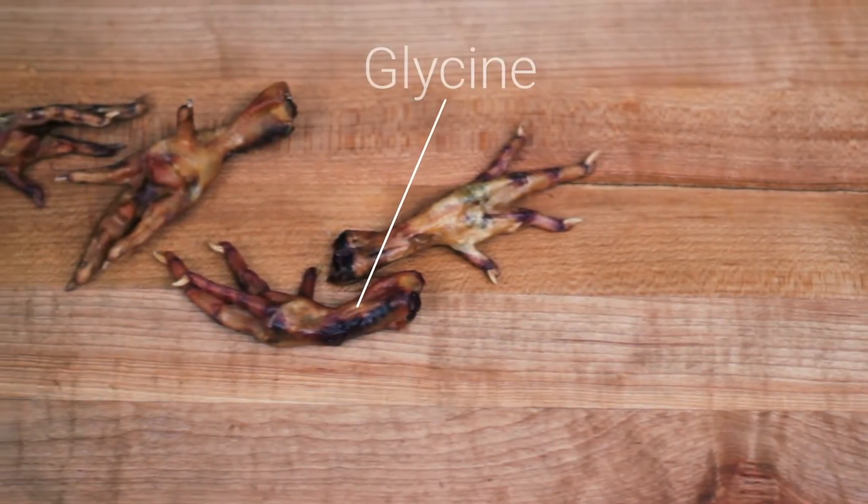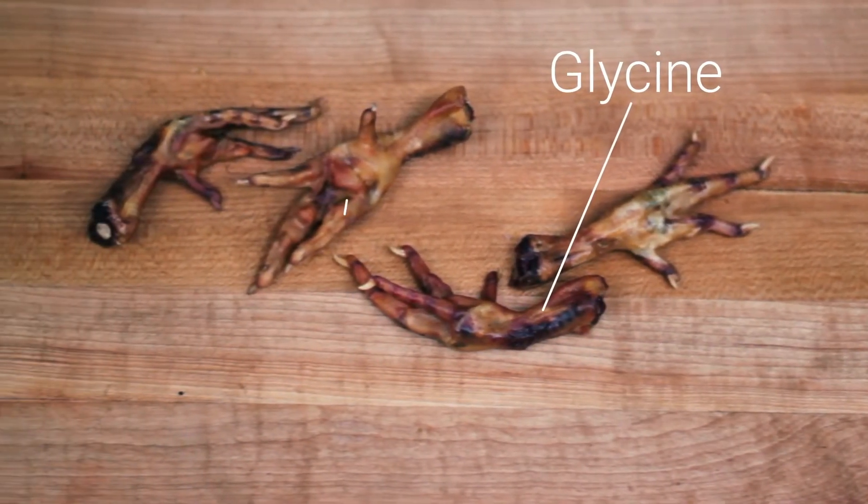Proper nutrition is the way to make sure the inside is fit, and these chicken feet add quality nutrients and variety. Since chicken feet are high in collagen, they're also high in glycine, which is an amino acid that helps reduce liver damage and minimize the damage caused by any toxic substances.